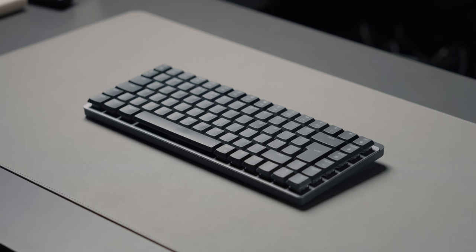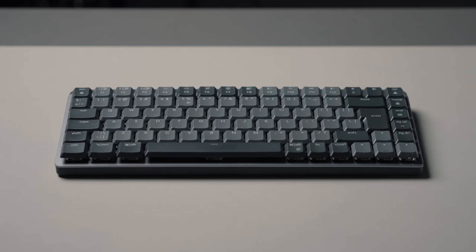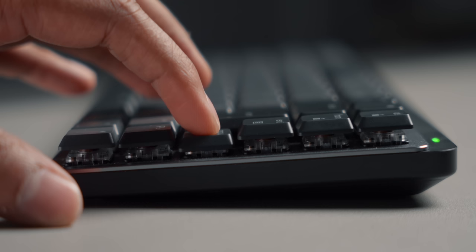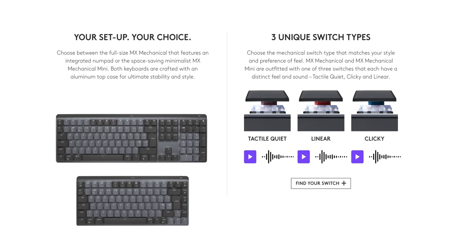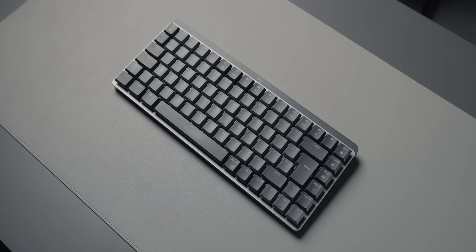Next up we have the MX Mechanical, going for around $149 but regularly found on offer. Mechanical keyboards have really blown up over the last few years, and Logitech's MX Mechanical is a great place to start. It's ideal for those who want to get into mechanical keyboards with no setup required. It comes in full size or mini — I have the mini here. It's a low-profile mechanical keyboard with three different switch types available. It connects via Bluetooth and pairs to up to three devices. Battery life is 15 days with backlighting or 10 months without — pretty incredible.